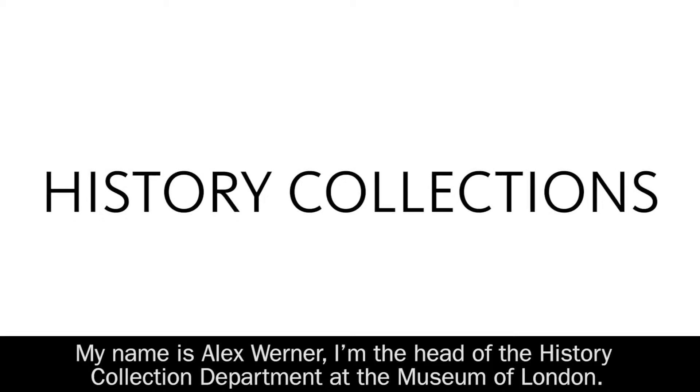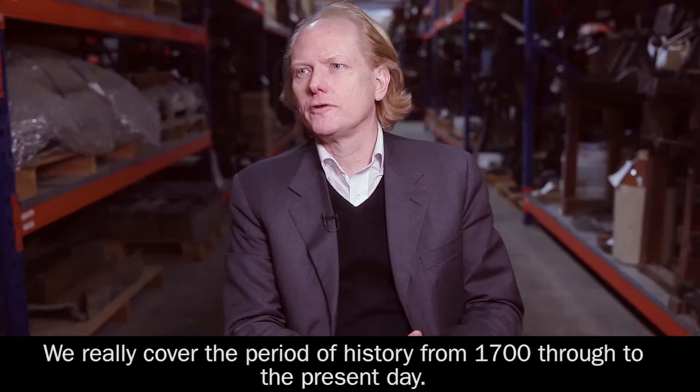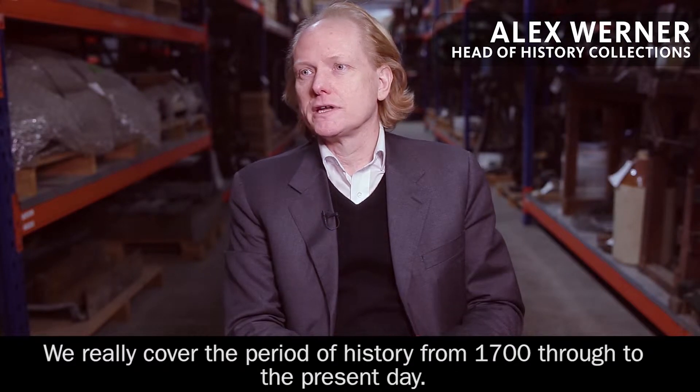My name's Alex Werner, I'm the head of the history collection department at the Museum of London. We really cover the period of history from around 1700 through to the present day.